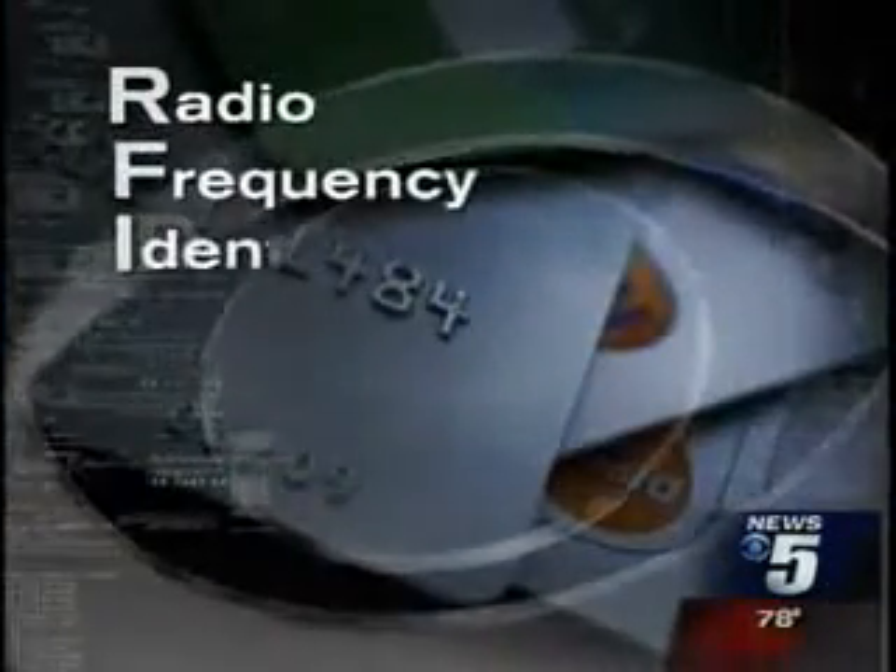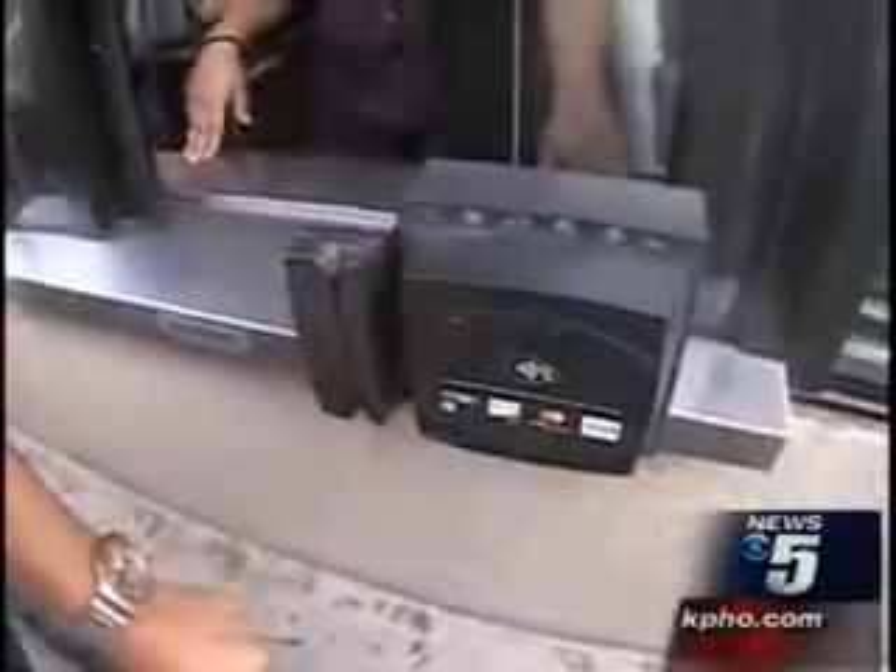A lot of people don't know that their debit and credit cards are RFID tagged. RFID stands for Radio Frequency Identification — it's a chip embedded in millions of credit cards. It can hold your name, credit card number, and expiration date. It allows users to simply place the card next to one of these card readers at a store, and the purchase is done.